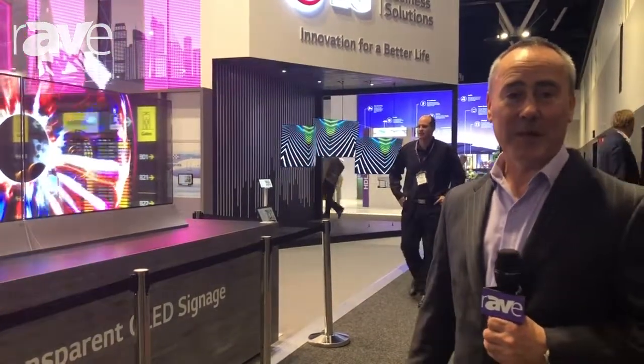I'm Russ Prendergast from LG and you can find more about this on LG.com.au. Thank you. Bye.